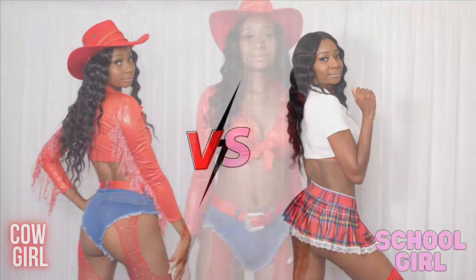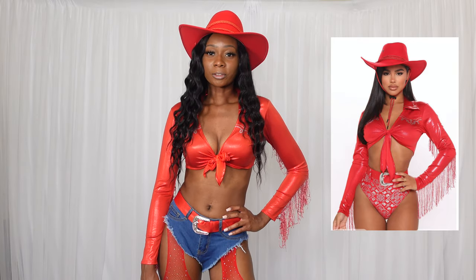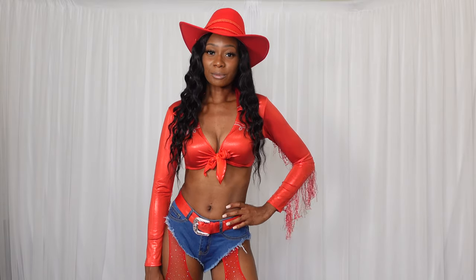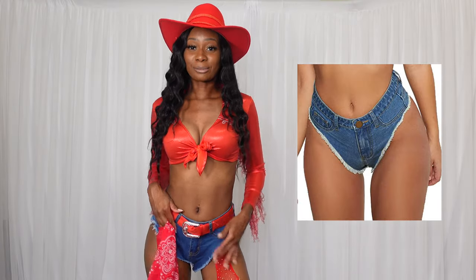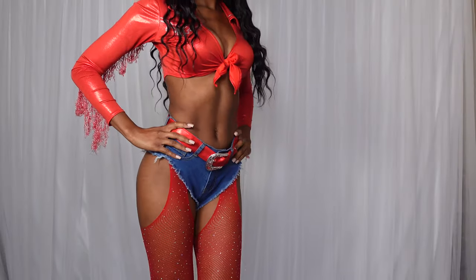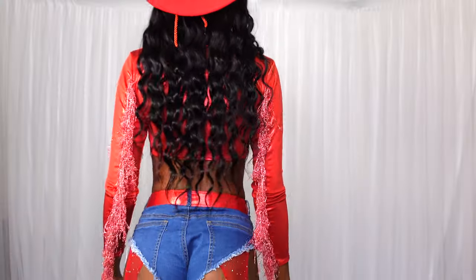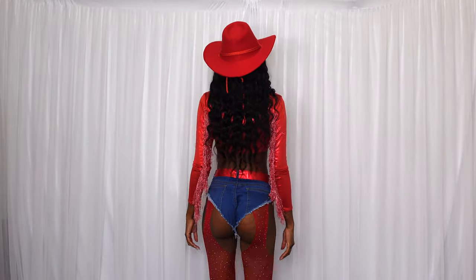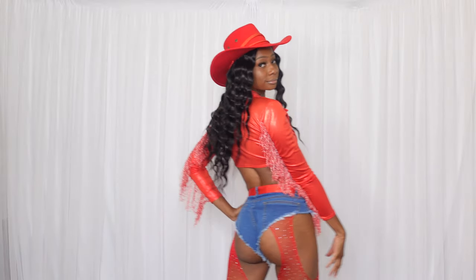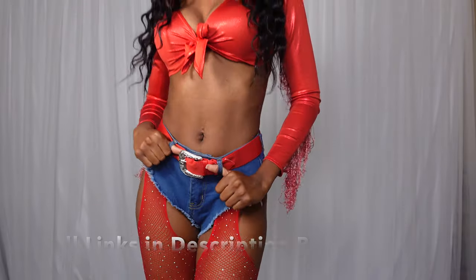Round one: cowgirl versus schoolgirl. First up we have this cowgirl outfit from Amazon. This cowgirl outfit is very popular and I saw a few places that sold this, but one thing I love about Amazon is that it's a one-stop shop for all the accessories. I got these cute Daisy Duke denim shorts from Amazon along with these red fishnet stockings. I really love Halloween — it's actually my favorite holiday and I wanted to do something very special for this try-on haul. I'm going to have three costumes from Amazon and three costumes from Shein. At the end I want you all to pick who you think has the best sexy Halloween costumes. I'm going to link everything you see in this video in the description box below.